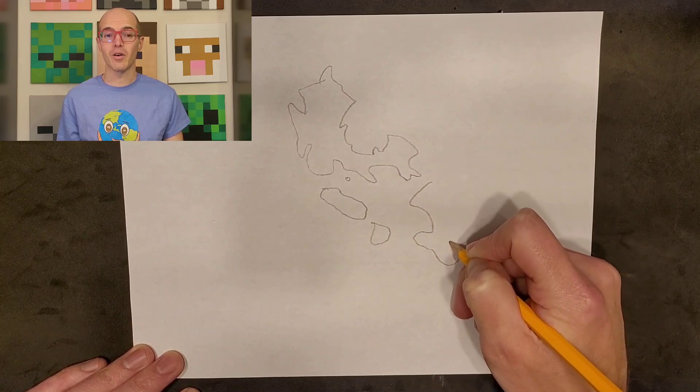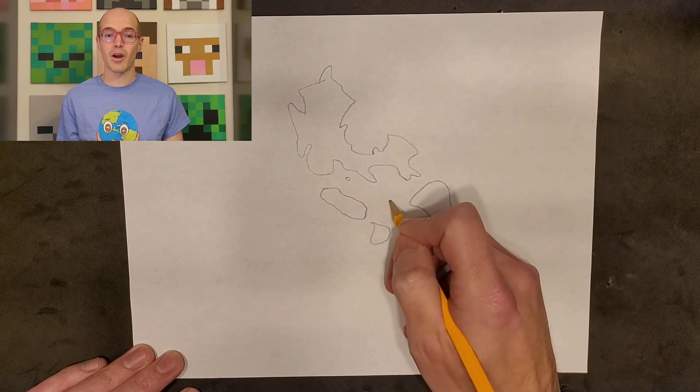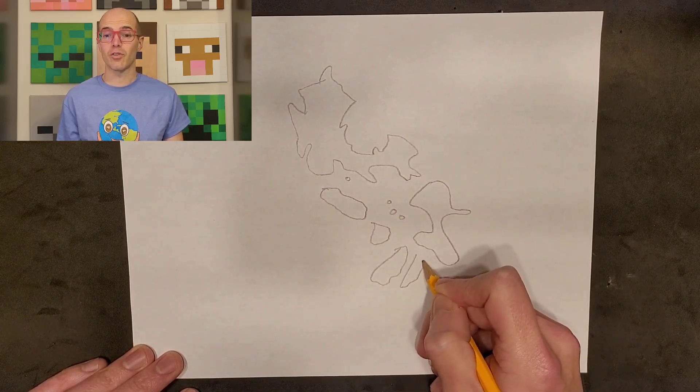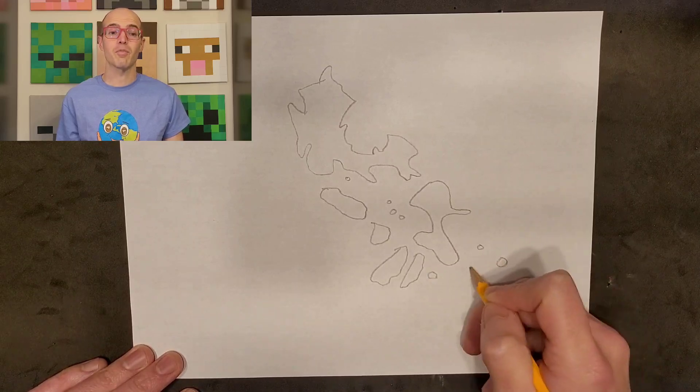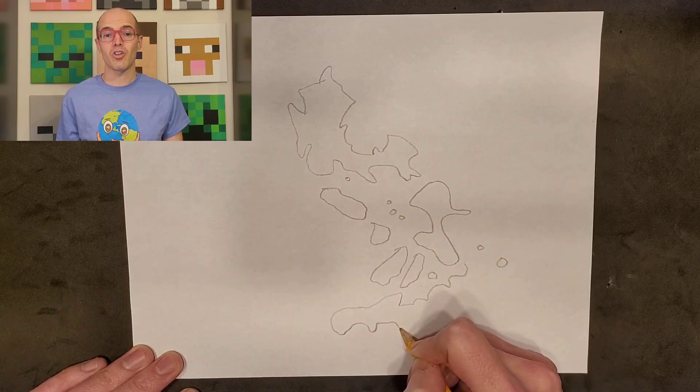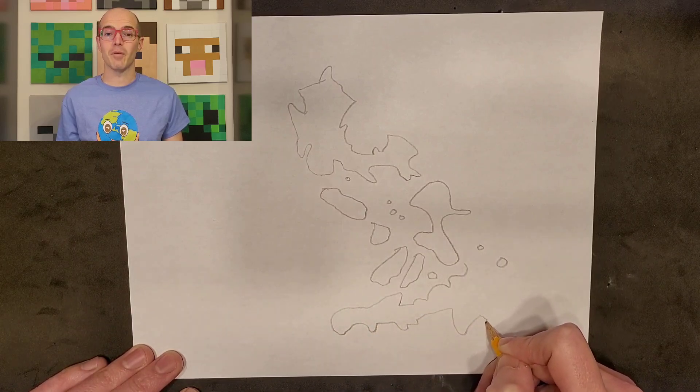It's an archipelago in Southeast Asia comprising over 7,000 islands. The country is known for its diverse landscapes, from stunning beaches to lush mountains. Let's get started by sketching the basic outline of the Philippines.